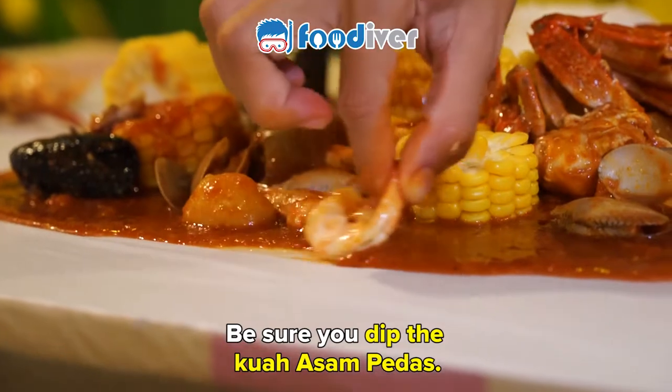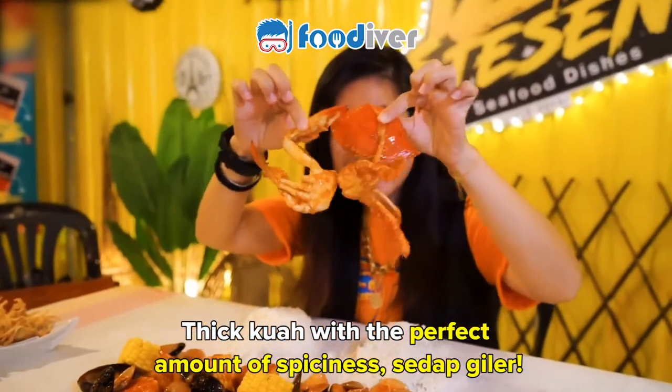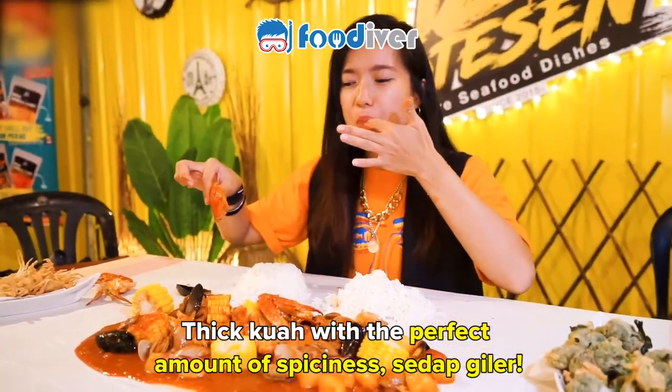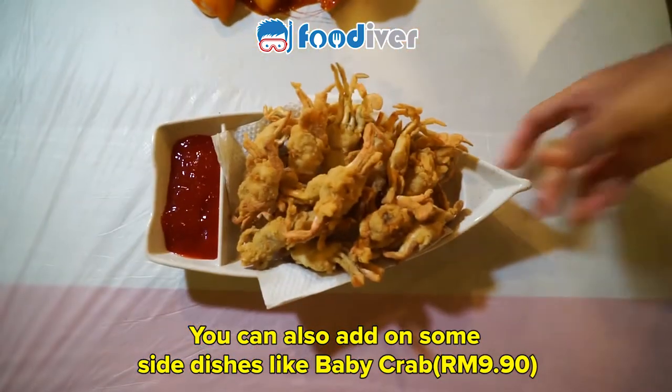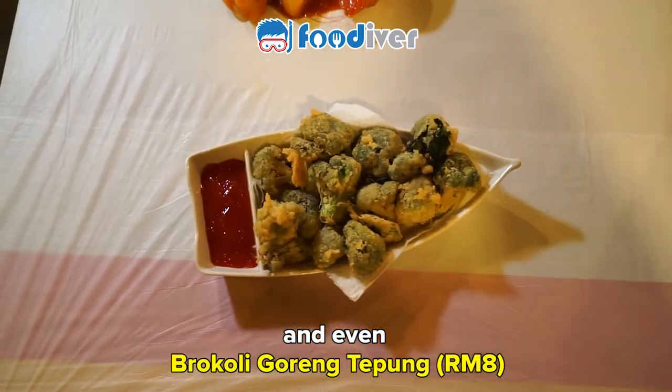Be sure to dip it in the kua asam pedas. The thick kua with the perfect amount of spiciness — sedot gilu. You can also add on some side dishes like the baby crab and even the broccoli goreng tappo.